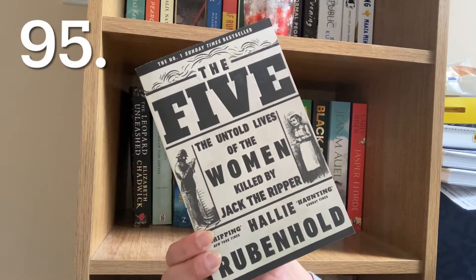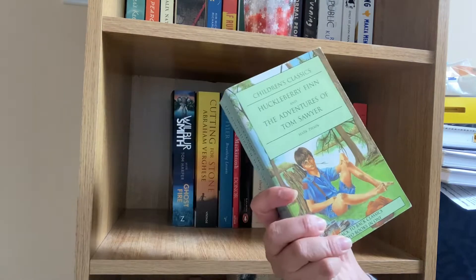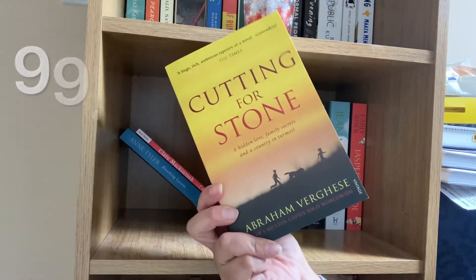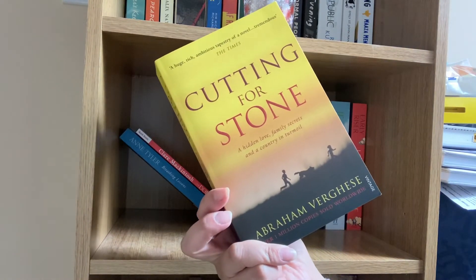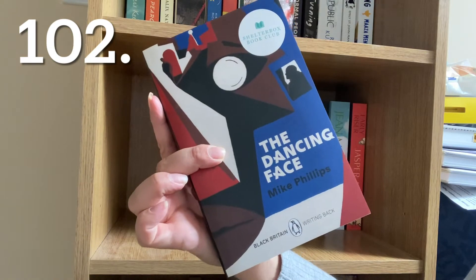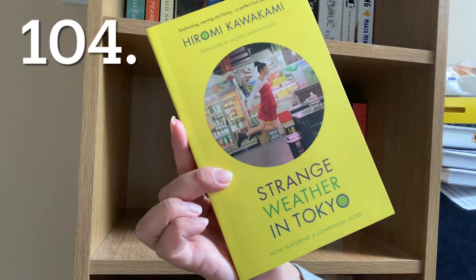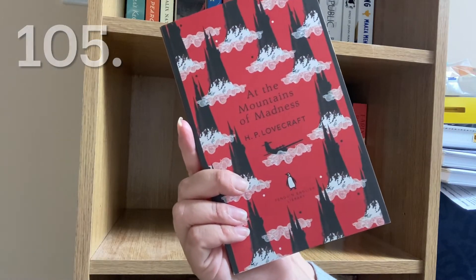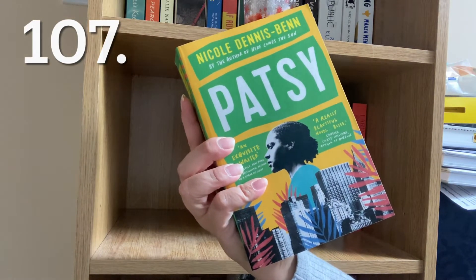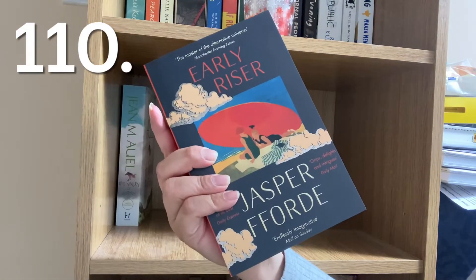The Five: The Untold Lives of the Women Killed by Jack the Ripper by Hallie Rubenhold, The Leopard Unleashed by Elizabeth Chadwick, Huckleberry Finn and The Adventures of Tom Sawyer by Mark Twain, Ghost Fire by Wilbur Smith, Cutting for Stone by Abraham Verghese, The Donor by Claire McIntosh, Breathing Lessons by Anne Tyler, The Dancing Face by Mike Phillips, The Space Between Us by Thrity Umrigar, Strange Weather in Tokyo by Hiromi Kawakami, At the Mountains of Madness by H.P. Lovecraft, Daisy Miller and The Turn of the Screw by Henry James, Patsy by Nicole Dennis-Benn, Black Sun by Rebecca Roanhorse, The Valley of Horses by Jean M. Auel, and Early Riser by Jasper Fforde.